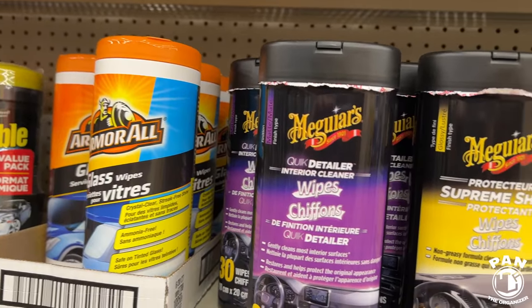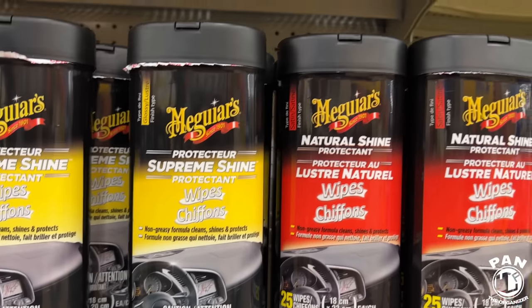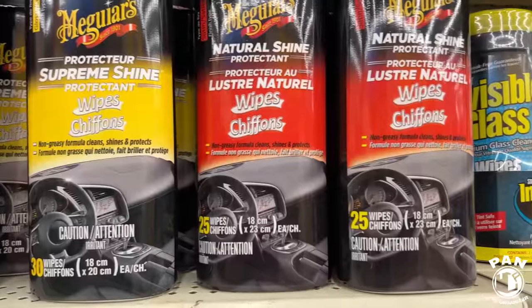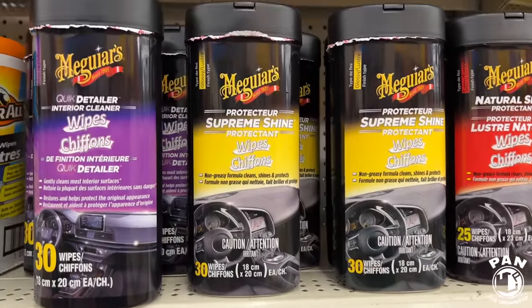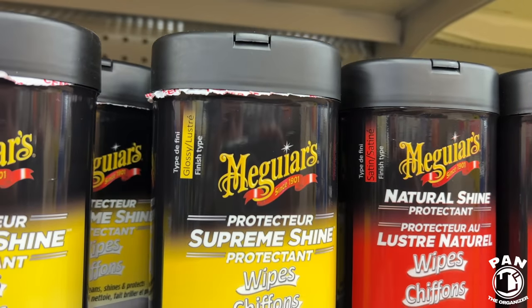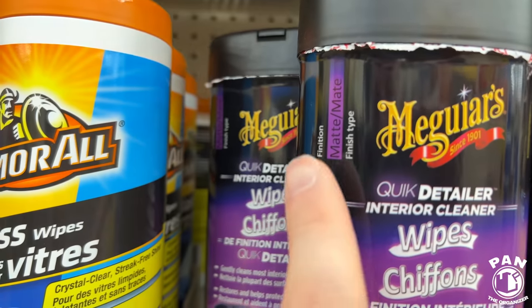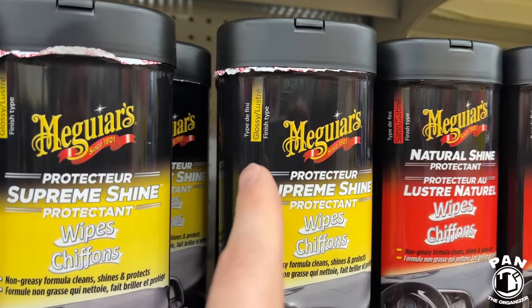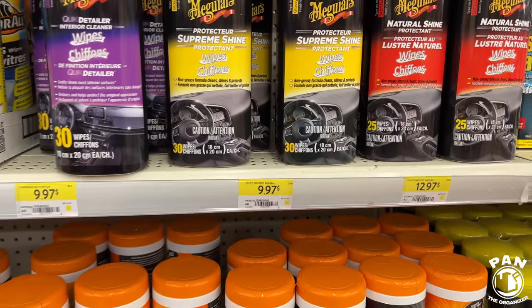They have the Supreme Shine protectant for the interior and a quick detailer for interior surfaces. This one here is a non-greasy formula to clean, shine, and protect, and another is a natural shine protectant. They seem to offer different levels of gloss — a satin finish for a more OEM matte appearance, the glossy one, and a fully matte finish. So satin, the Goldilocks in-between, the glossy, or the matte — three options, and the prices are very good.